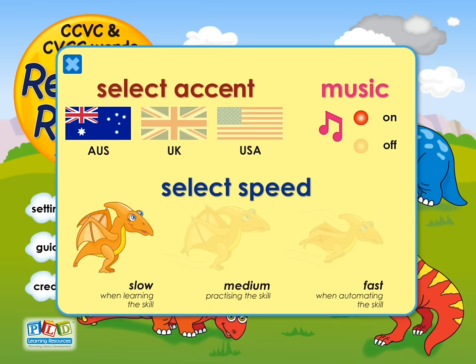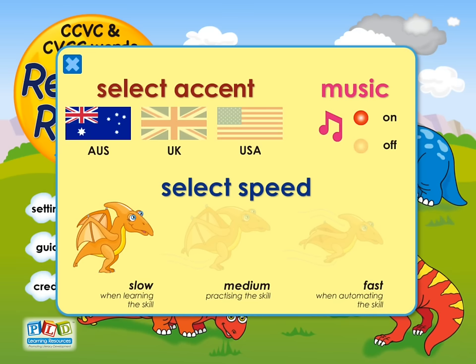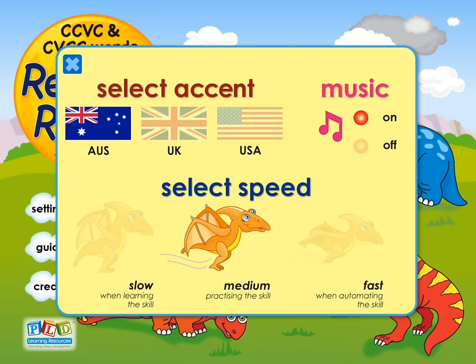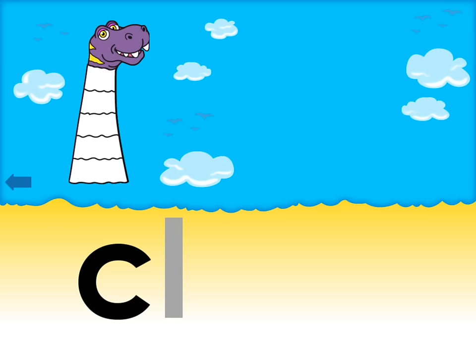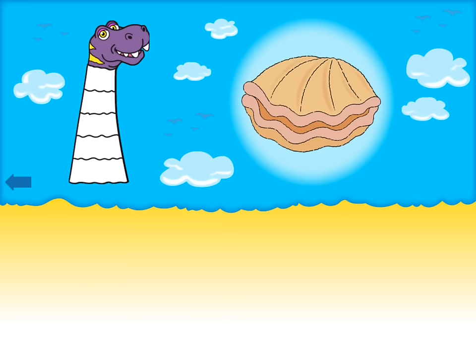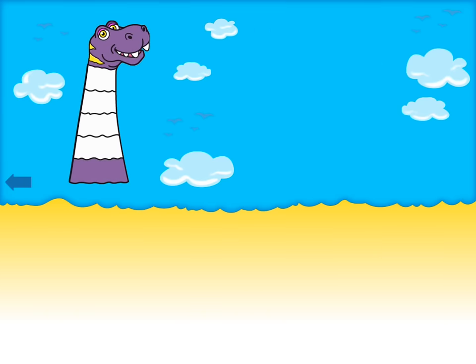The speed of the game is a really important variable. When children are new to this skill, it's ideal that the sounds and the letters occur very slowly on the screen and that they're given plenty of time to blend and sound out the words. However, as their skills increase, the speed at which the letters, sounds, and blending occurs can be much faster. Selecting the first level, the instruction comes across as 'read the word' and then the sounds come on the screen.